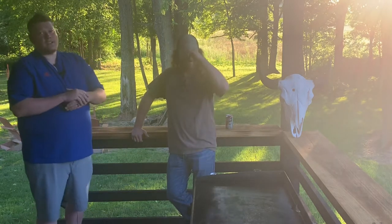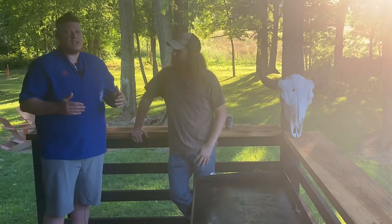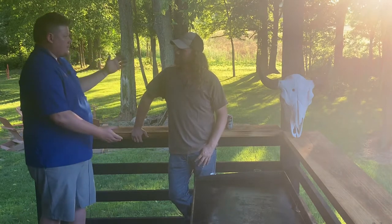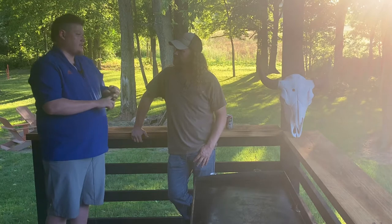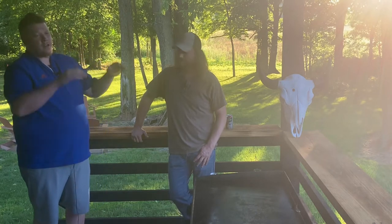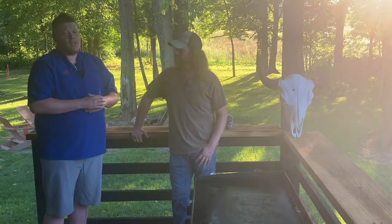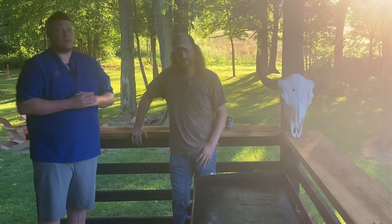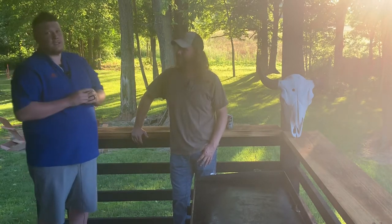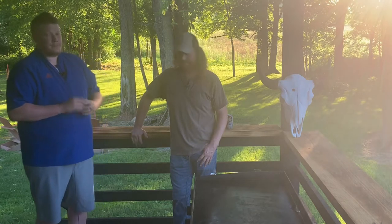If you guys are interested in more information about Zach or his herd, you can go check out his Facebook, his Instagram and his website, all linked in the description below. And before you know it, we're going to get on the griddle and start cooking. So stick around and we'll be right back.